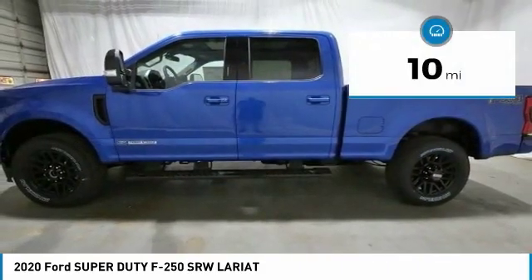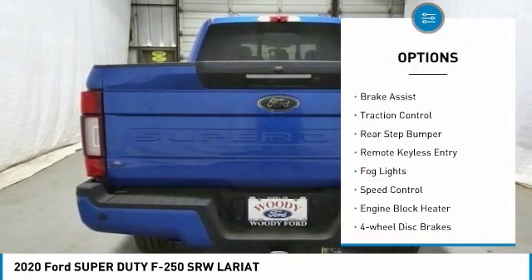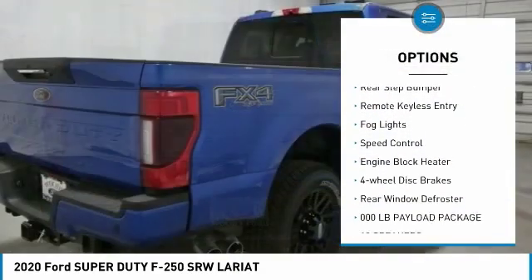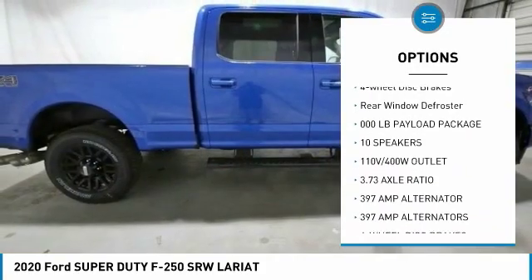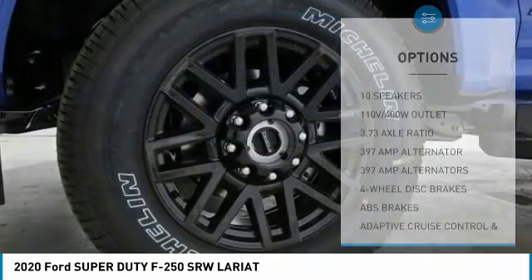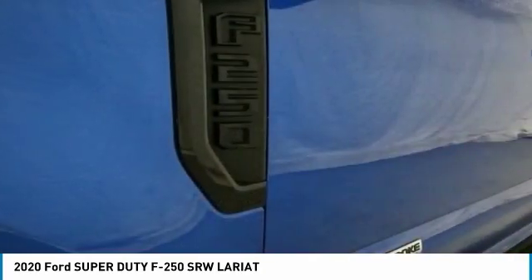This vehicle has less than 100 miles. Here are some of this vehicle's great options: electronic stability control, brake assist, traction control, rear step bumper, remote keyless entry, fog lights, speed control, engine block heater, four-wheel disc brakes, rear window defroster.